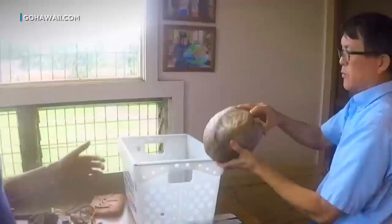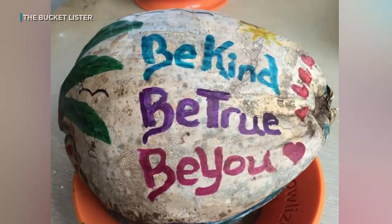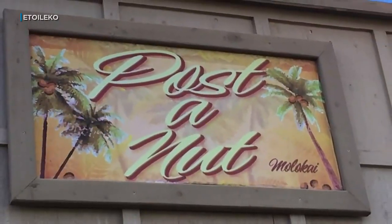Located close to the island's airport, the post office gets a lot of business from tourists who make a beeline there to decorate coconuts with their own artwork and messages. They mail them off as postcards. The nutty program even has a catchy name: Post-A-Nut.